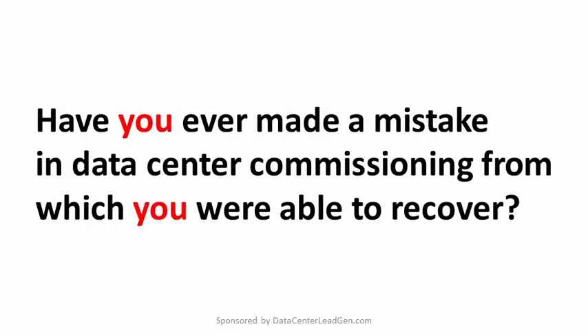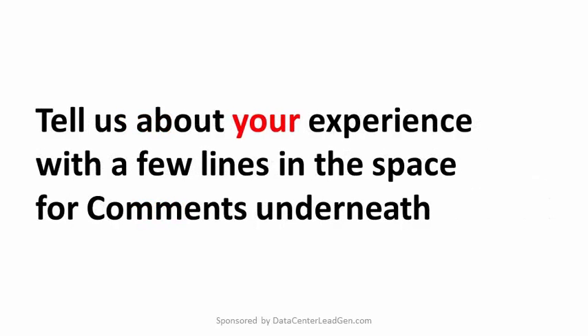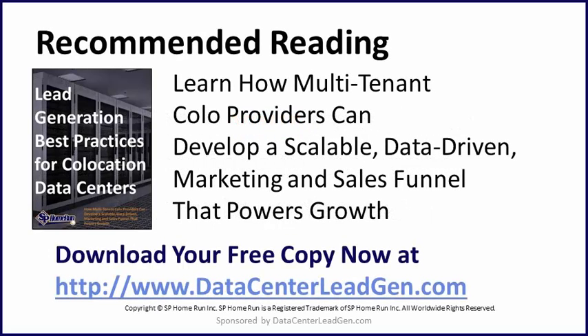Have you ever made a mistake in data center commissioning from which you were able to recover? Tell us about your experience with a few lines in the space for comments underneath. And if you're part of the team responsible for generating new co-location clients and revenue for the data center following its startup, you'll definitely want to download the free ebook on lead generation best practices for co-location data centers. You can download a copy of this guide while it's still available at datacenterlead gen.com.